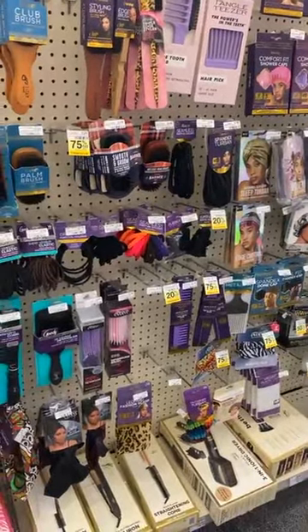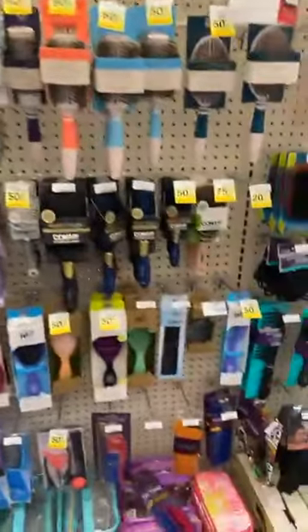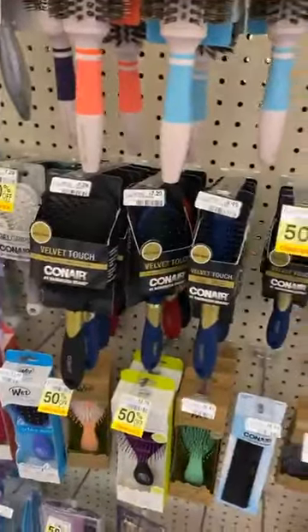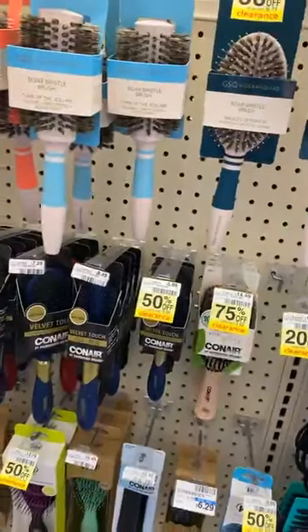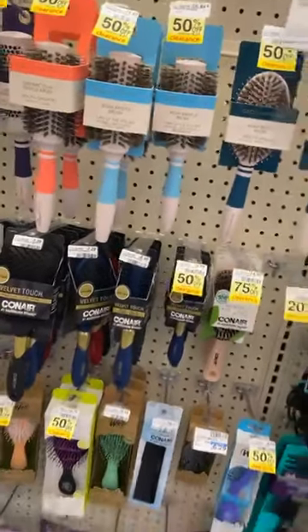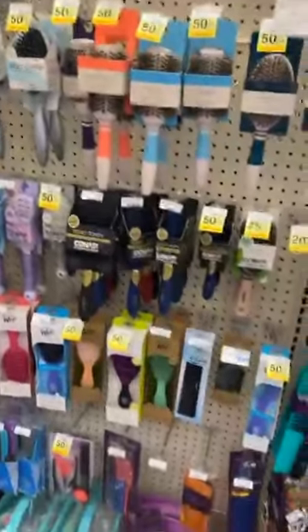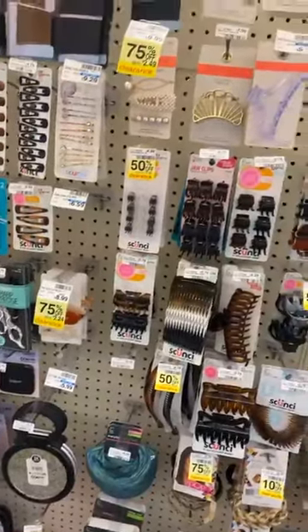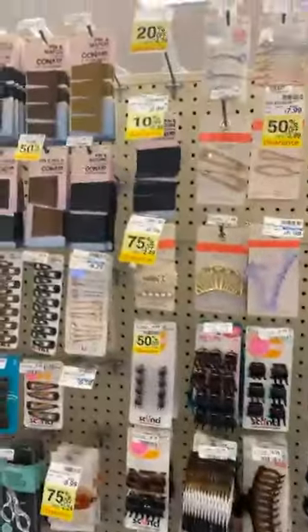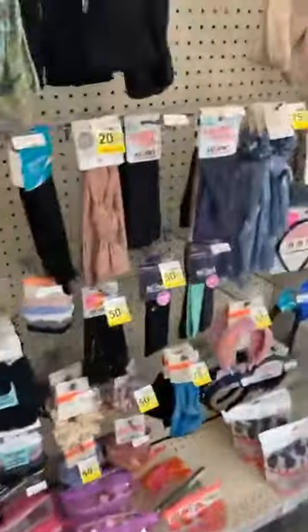If you go to the link, you can see more information on that. And look — there are so many clearance items right now at CVS. If you need a hairbrush, check yours out. Look at all these 75% off hairbrushes — these are great for Easter baskets. I actually just bought a new brush; I've been going through so many hairbrushes trying to figure out which one I like. There are so many clearance items — I'm actually going to come back and probably buy some of this stuff because there are some really good deals.